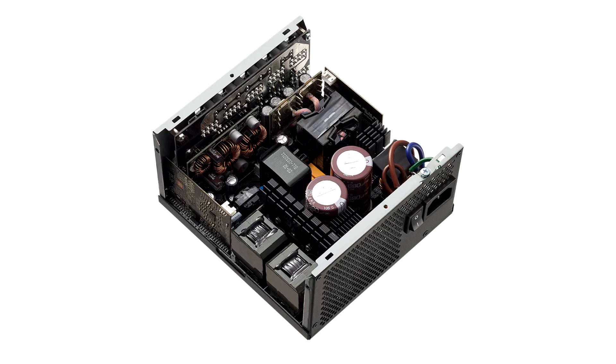The PSU is covered by a 10-year warranty. According to TechPowerUp, the cost will be $259.99 and $299.99 for the 1000W and 1300W models respectively.